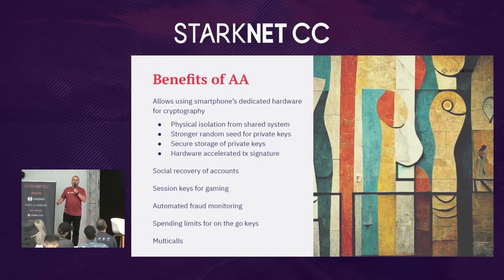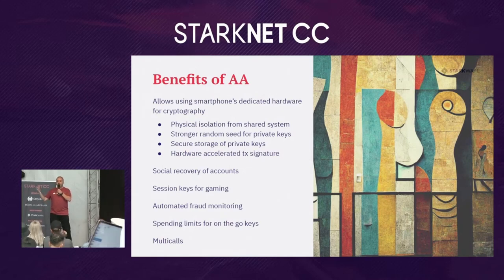Account abstraction brings many benefits. First, you can use the dedicated hardware of your smartphone to sign transactions and create secure private keys, because account abstraction supports many different elliptic curves and even non-elliptic-curve algorithms for signing transactions. It also enables social recovery of accounts: you no longer have to store a seed phrase and lose everything if you lose it. You can define guardians — family and friends — who can allow you to regain access to your wallet through offline authentication, which is a big win for accessibility.